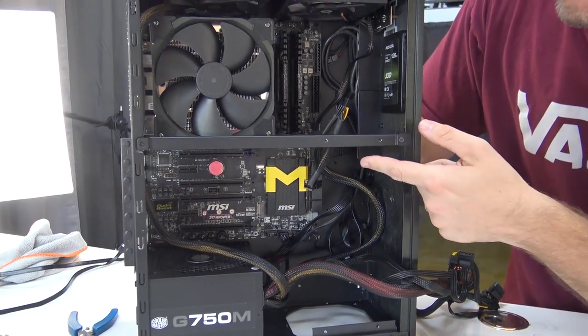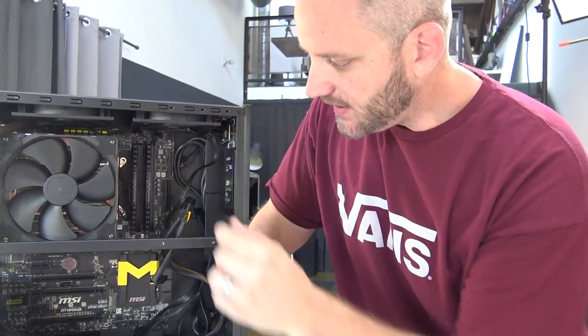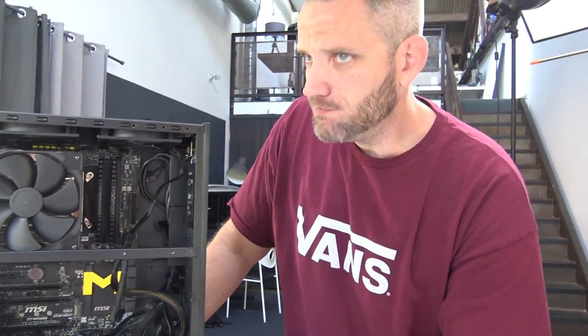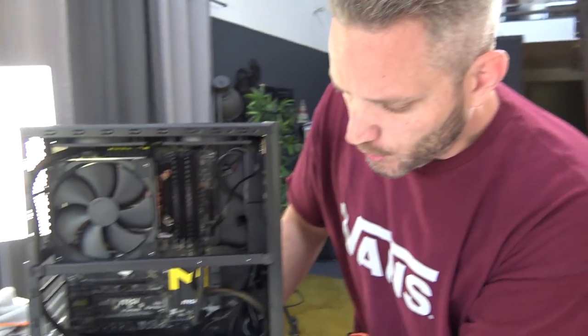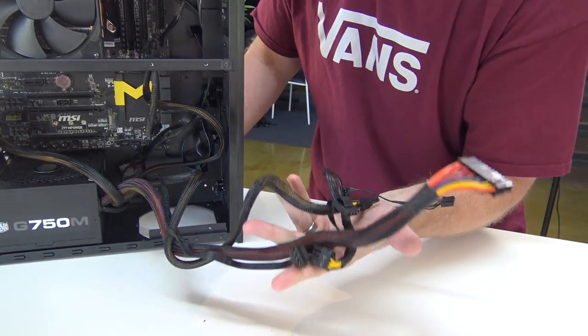It's a 4770K with a Z97 M-Power motherboard and 16GB of Corsair Vengeance DDR3, a Gemini cooler with a fractal fan sitting in a Node 605 case, which is very nice — brushed aluminum, looks good. We've also got a Cooler Master 750M power supply. It's not a full sleeve, but it doesn't matter because you can't see inside this case.